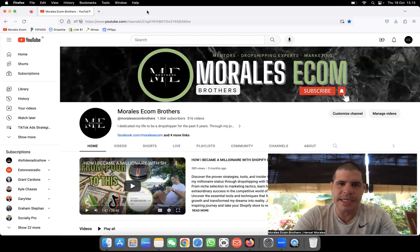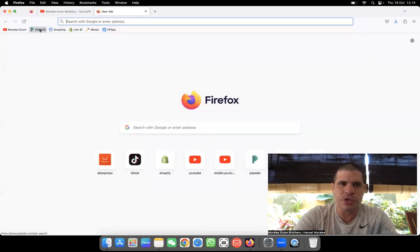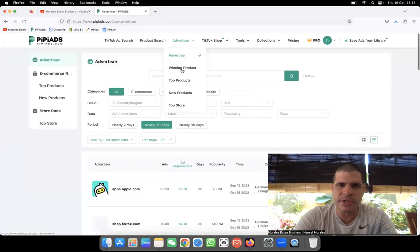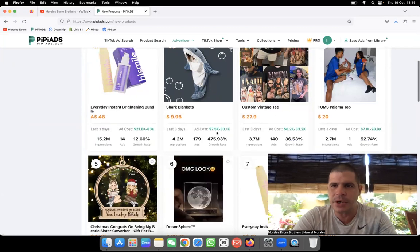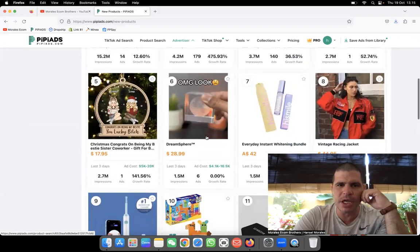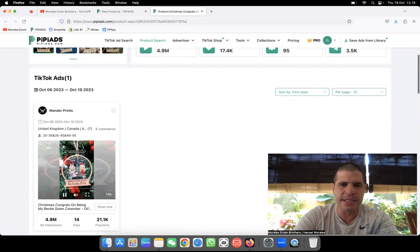Let's jump right into this video — product 141. The software I'm going to use is PP Ads again. We'll come to the Advertisers section and look at new products to find something catching our attention, something that's doing well. I already made a video about this — it's an extremely good product. If you haven't seen this product before, you're going to be amazed. It has 4.9 million impressions and they're still running ads right now because they're making money.